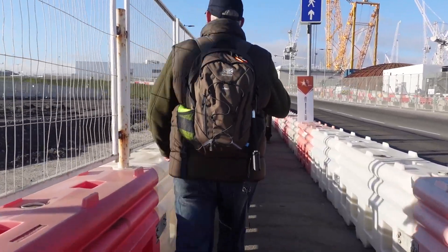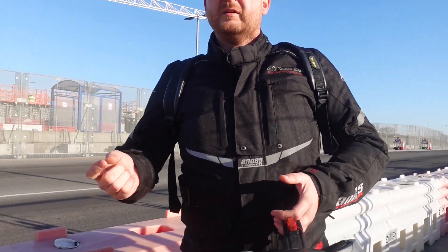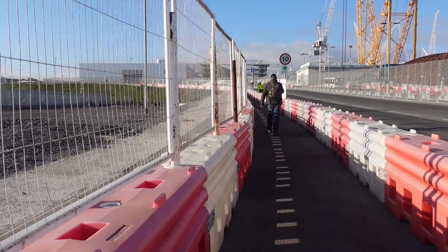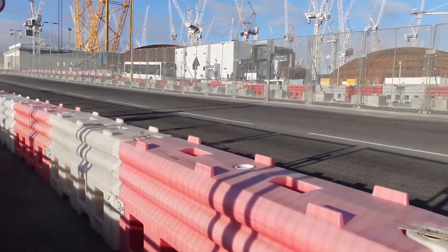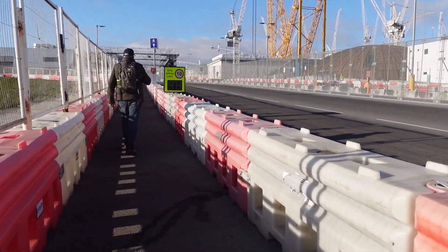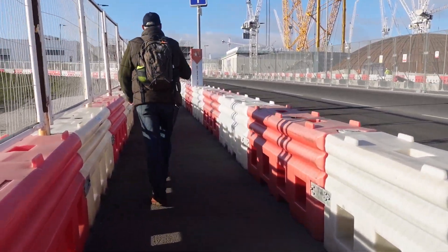Hello mate. What are you recording? Just Hinkley Point. Who do you work for? Excuse me - who do you work for? Don't work for anyone. You're not allowed to record any of this security fencing. Well, we're in a public area, aren't we? No, you're not. You're not allowed to record any of this. Why not? Is this a public footpath? No, it's not a public footpath. Well, it looks like a public footpath. These guys are recording all the fencing and everything else.